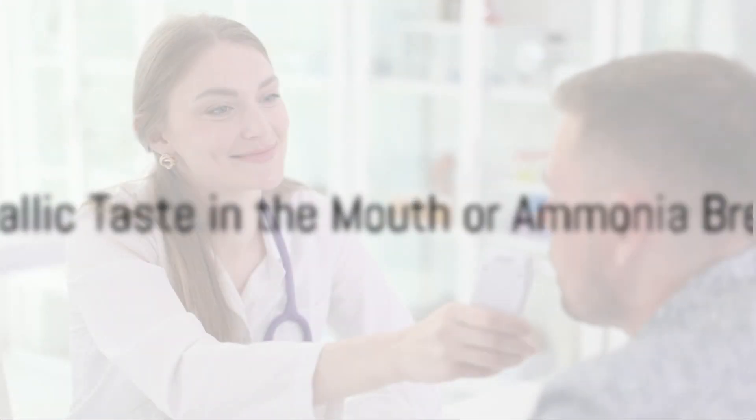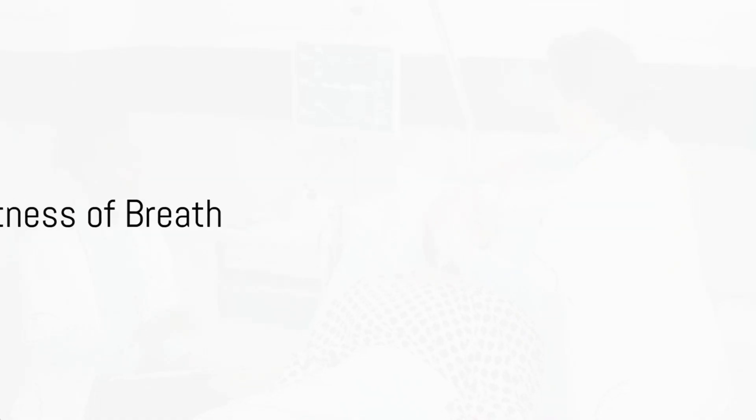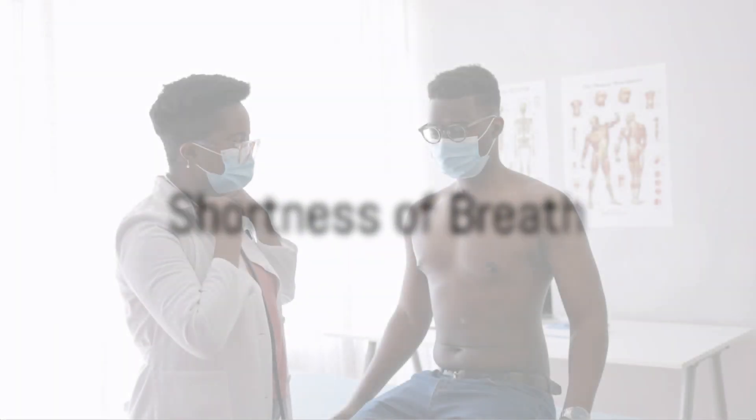Fifth, we have a metallic taste in the mouth or ammonia breath. Kidney trouble can cause a buildup of toxins, resulting in a metallic taste in the mouth or bad breath. The sixth sign is shortness of breath, which can be related to both extra fluid in the body and a shortage of red blood cells.